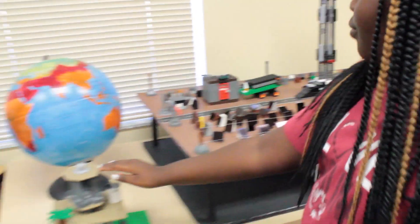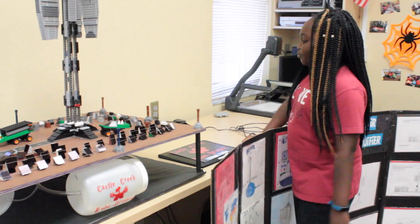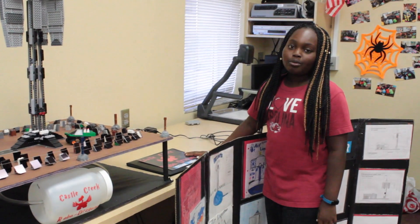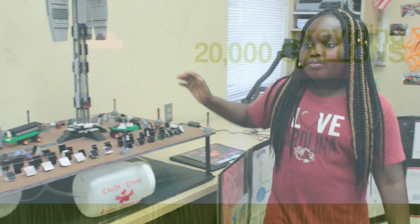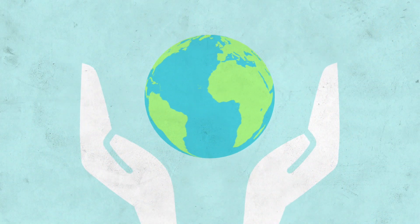The Robo-Dragons have come up with an amazing idea — from the Water Seer, to the Air Liquefier, and hopefully an even better wind turbine. And that is how Castle Creek Robo-Dragons are a green school.